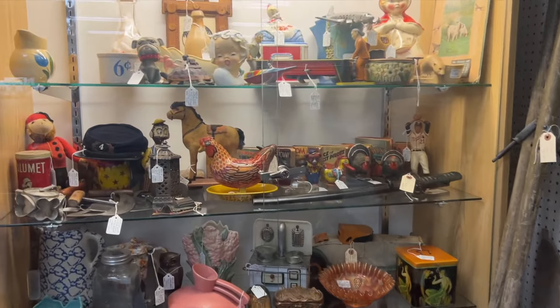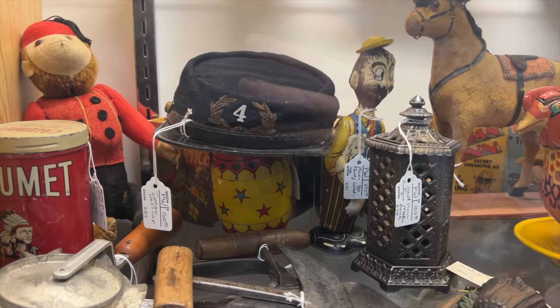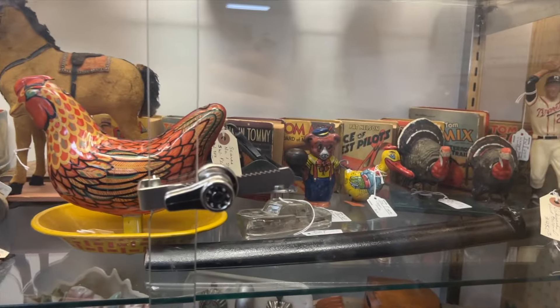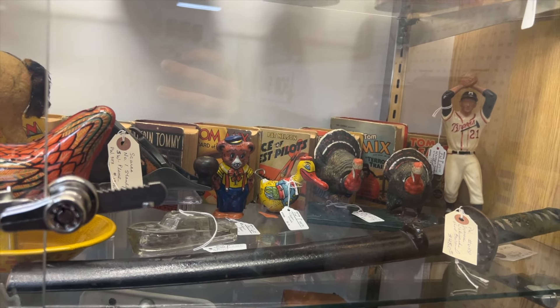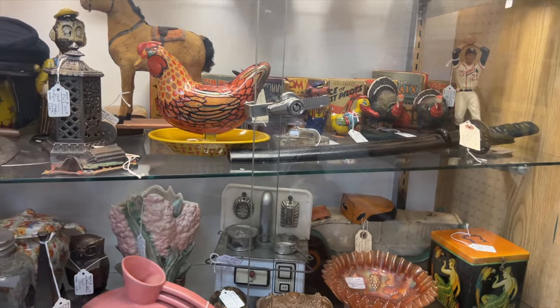Check out these super cool tin toys on these shelves here. The pops of yellow, red and blue are just so fun and playful. I've been dreaming of starting my own tin toy collection, especially with the circus-themed ones, but it's a bit pricey for me so right now I just gotta save up those pennies until I can dive into that collection.